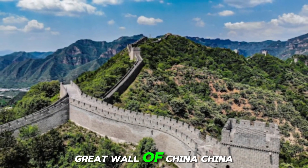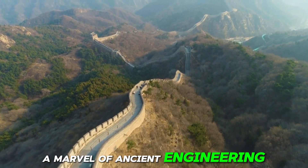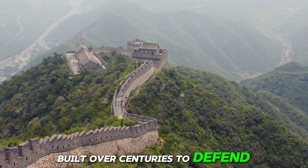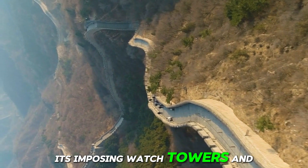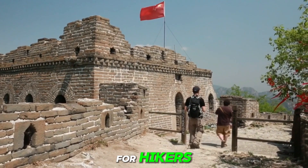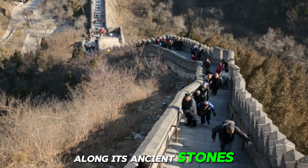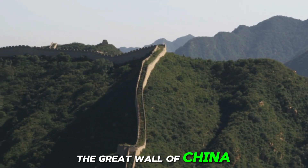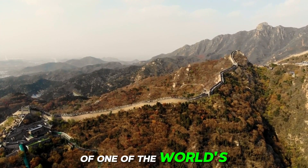Number 19: Great Wall of China. A marvel of ancient engineering that stretches over 13,000 miles across the northern regions of China, built over centuries to defend against invasions, the Great Wall stands as a testament to human determination and ingenuity. Its imposing watchtowers and rugged terrain offer breathtaking views of the surrounding landscapes, making it a favorite destination for hikers and history enthusiasts alike. Millions of visitors from around the world come to walk along its ancient stones, tracing the footsteps of emperors and soldiers who once guarded China's borders.